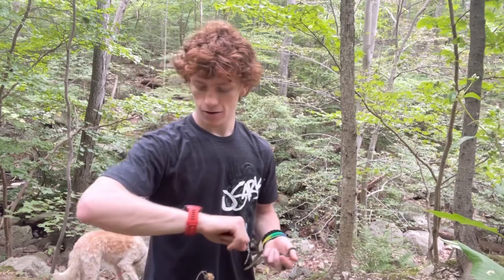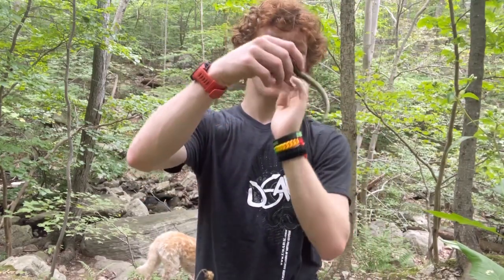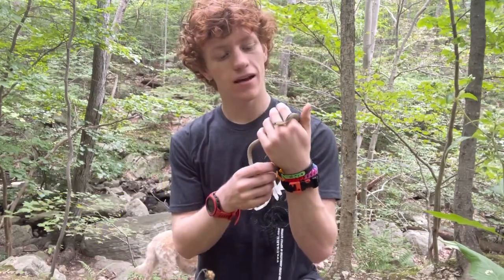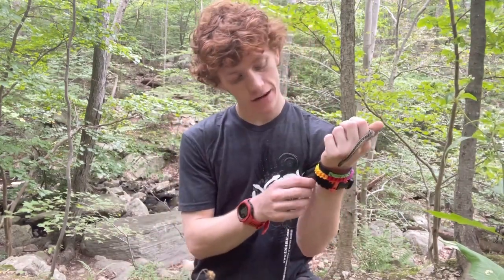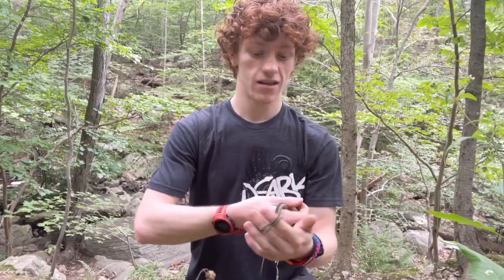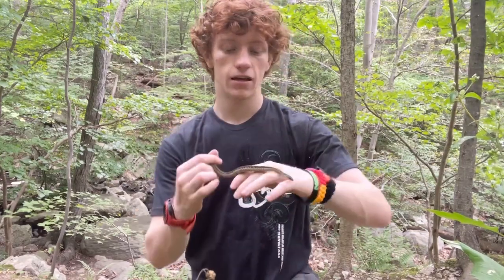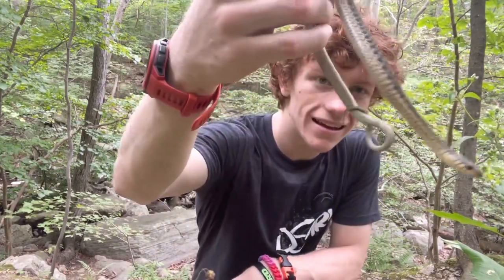I've been hiking for about 10 minutes, passed the waterfall, and I found a juvenile eastern garter snake. I think this one was probably hatched earlier this year judging by the size. At this length I can't tell if it's male or female, but I'm going to guess male — it has a long-ish tail. I'd say it's less than two years old. Pretty little eastern garter snake.